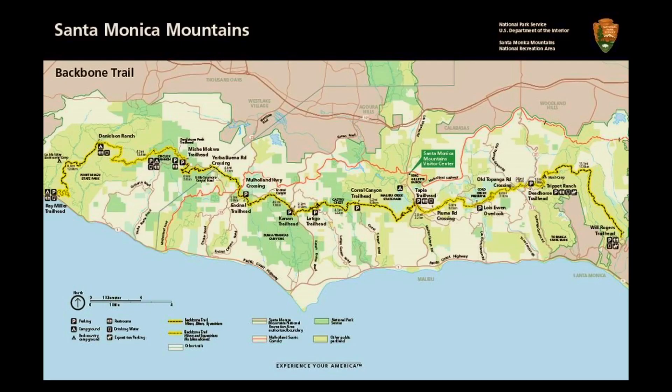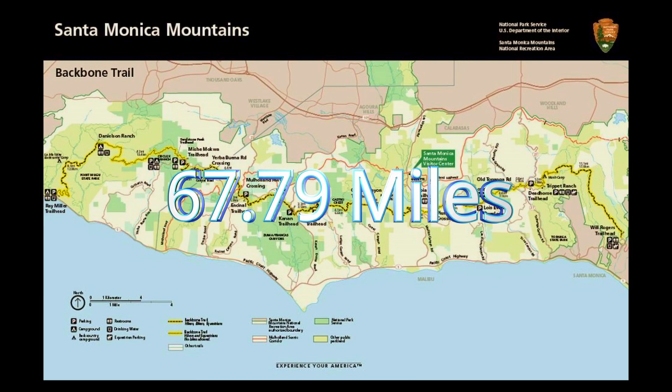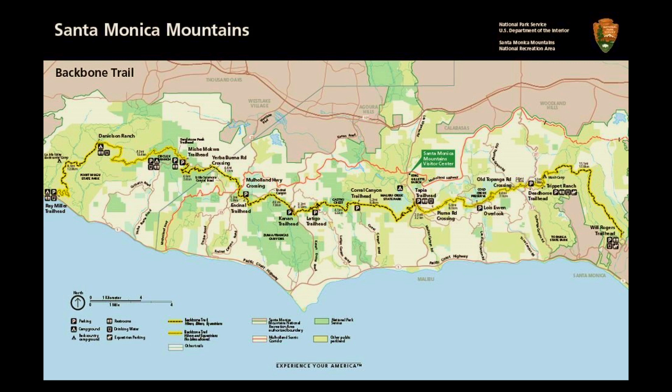The Backbone Trail is a long distance trail extending 67.79 miles across the length of the Santa Monica Mountains in the U.S. state of California.